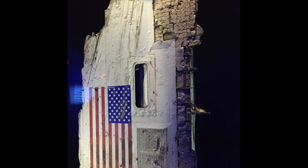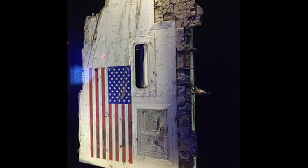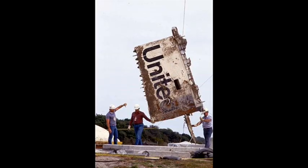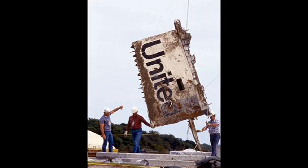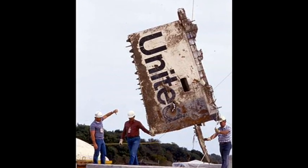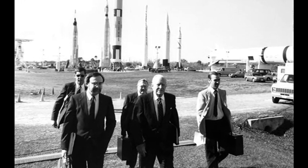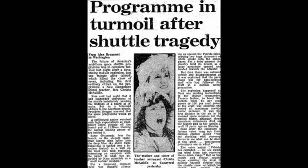The crew compartment was finally found 370 metres beneath the ocean surface after six weeks of searching. The compartment had been severely damaged by the force of the impact as it entered the water. An investigation determined that the disaster happened due to two of the O-rings failing as a result of the low temperatures during the launch.